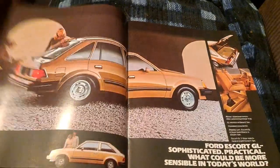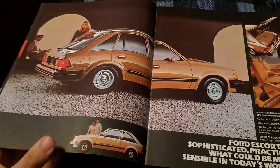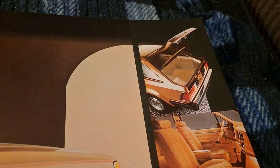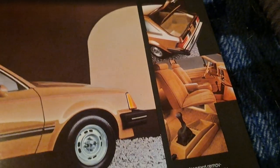Depicting more Escorts, more 1980s photos. They spend a little bit of time displaying the rear cargo compartment — cargo cover, which is extremely rare in these cars. Everyone took them out, threw them away, whatever.